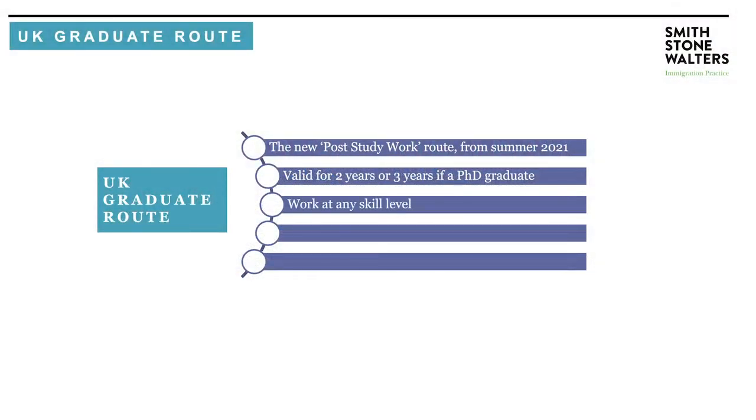What can you do on the visa? You can work at any skill level. You are not tied to a particular sponsor and you are not tied to a particular skill level. You can work in any job that you wish.